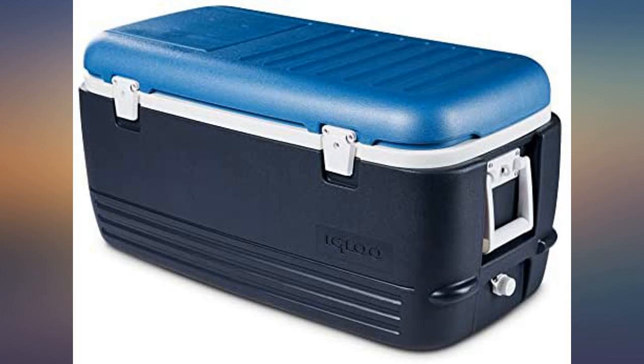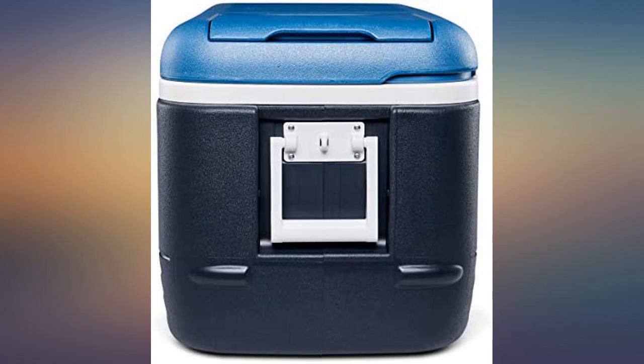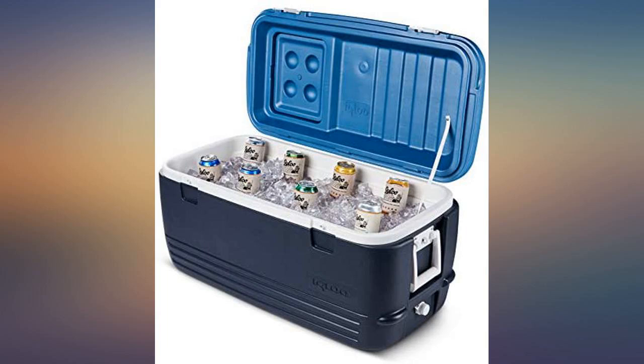Birthday present for hubby — he really likes it so far. Great value in a large cooler. Critical parts fit well, are functional and replaceable. Lid hatch is handy.